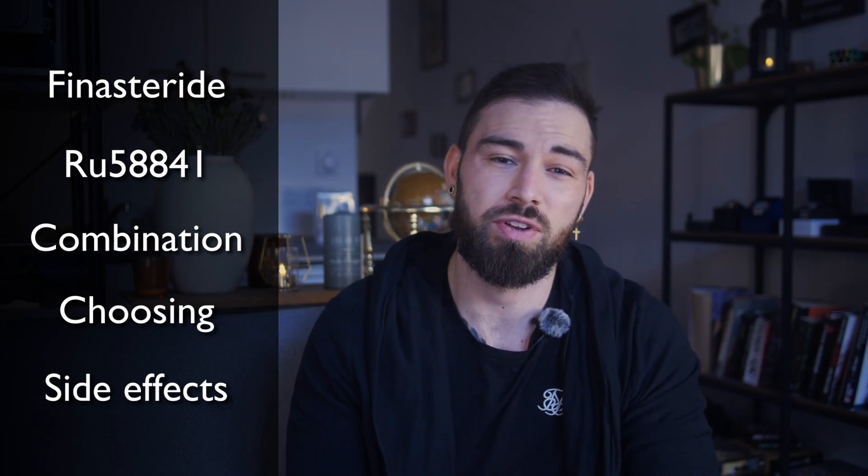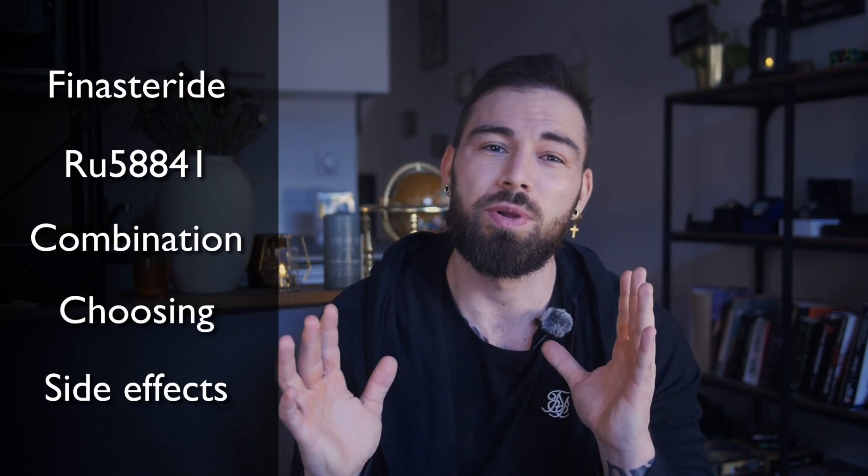Choosing the right treatment for hair loss is a deeply personal decision. It is not just about understanding the science — it is about considering your individual circumstances, health history, and lifestyle. Today we will aim to equip you with the information you need to make an informed decision, one that is right for you. So sit back, relax, and enjoy the video.